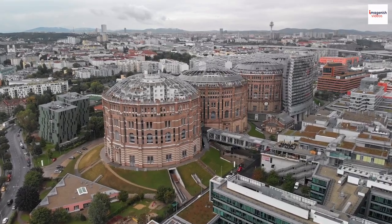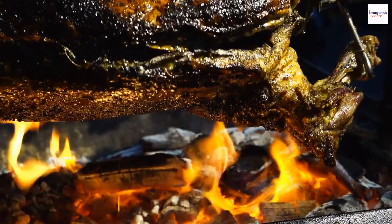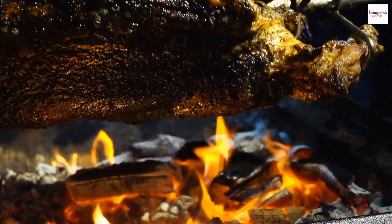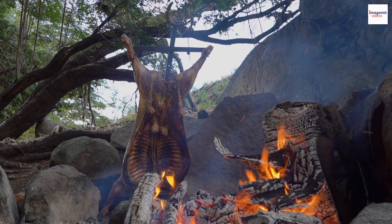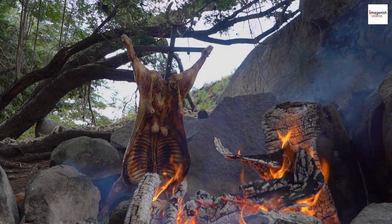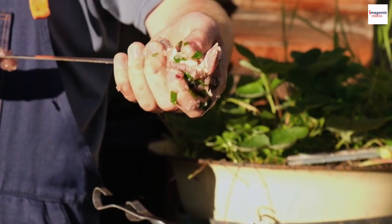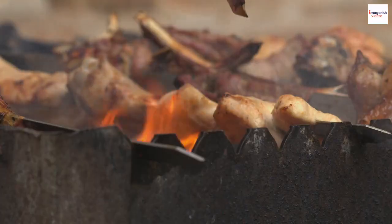Gastronomic heritage: Ethiopian grilled lamb is not just a recipe — it's a part of the country's rich gastronomic heritage. Passed down through generations, the techniques and flavors of this dish are a testament to the skill and culinary wisdom of Ethiopian chefs. It's a heritage that continues to thrive in modern kitchens while preserving the authenticity of the past.